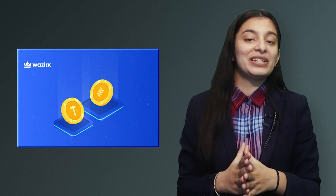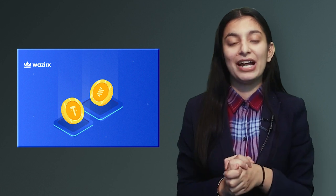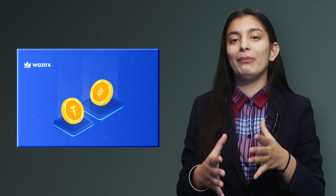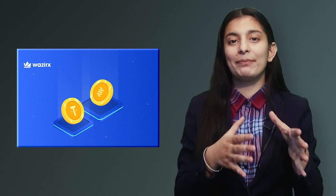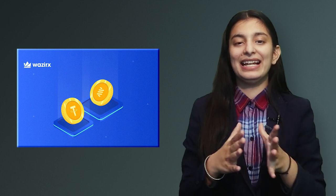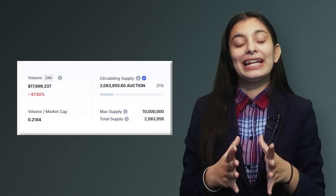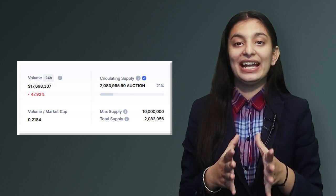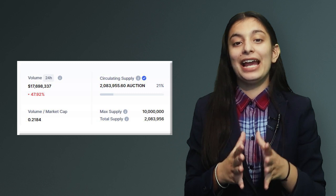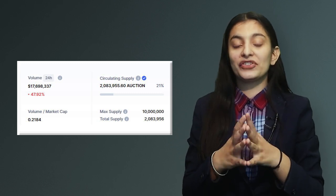Now let's talk about Bounce. This is a decentralized auction platform which is created on Ethereum and Binance. It incorporates liquidity, mining, and governance, and there is a lending mechanism here. The staking mechanism is also focused on decentralization. The circulating supply is 2,083,955 and the total supply is 2,083,956.